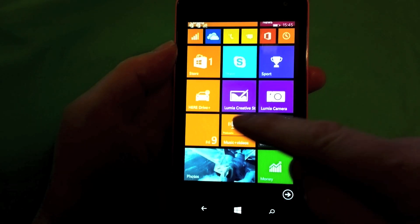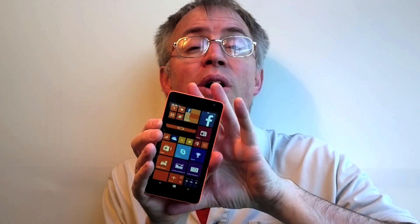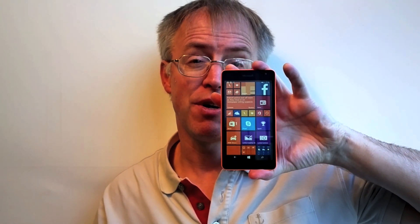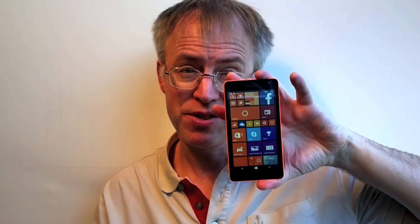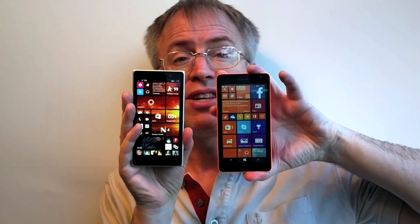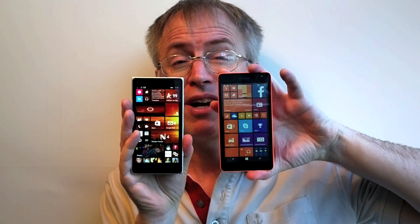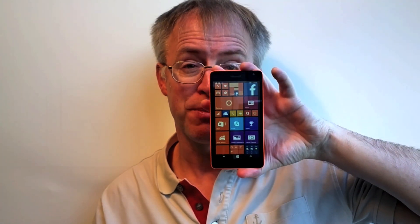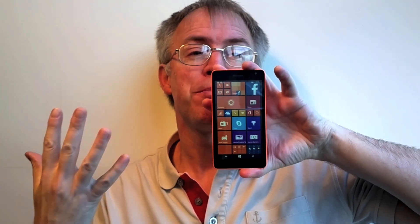LTE support is missing, but it's hard to argue against the balance of budget components and features in the 535. It's finely pitched to impress as much as possible for as low a price as possible, and in that regard it succeeds. The Lumia 830 is £250 all in; the 535 is under £100 already — under 40% of the price — and should be around £60 on pay-as-you-go fairly soon. It's a seriously cheap option for a responsive 5-inch smartphone.